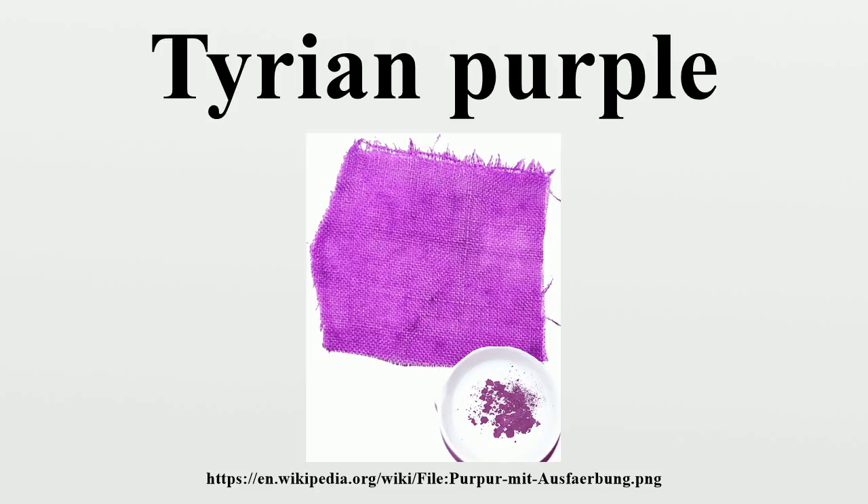Tyrian purple was expensive. The 4th century BC historian Theopompus reported that purple for dyes fetched its weight in silver at Colophon, in Asia Minor. The expense meant that purple-dyed textiles became status symbols, and early sumptuary laws restricted their uses.